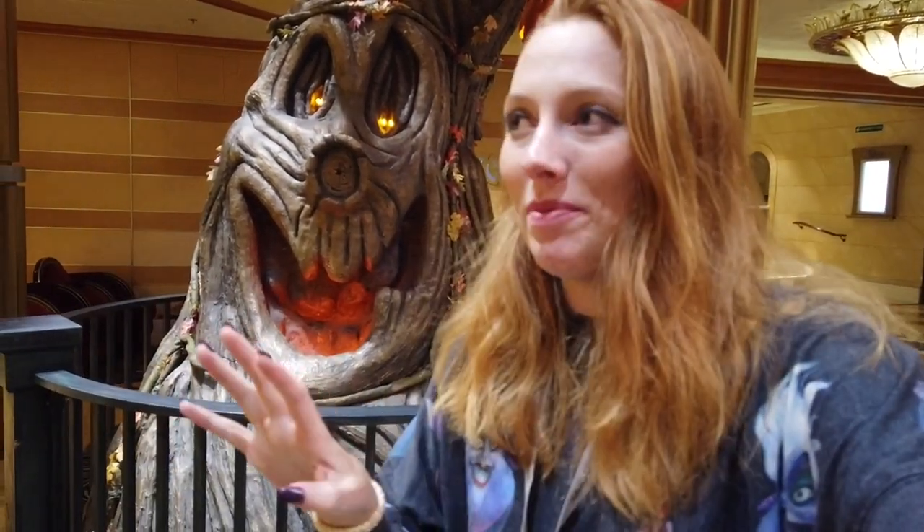We waited about 35 to 40 minutes for Jack and Sally here, and what an amazing meet-and-greet. They are so in character — Sally looks like a living doll because she is a living doll, and Jack is the pumpkin king in the flesh. Unbelievable meet-and-greet, and then I get to walk right back to my stateroom and sit on my veranda. This is Halloween luxury.